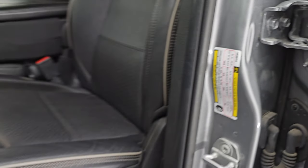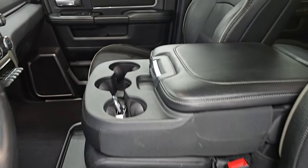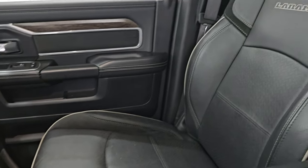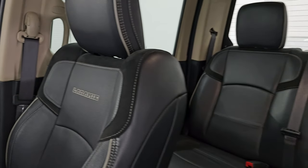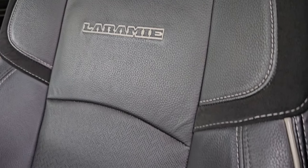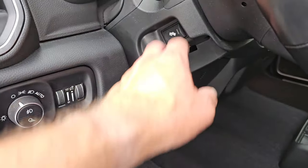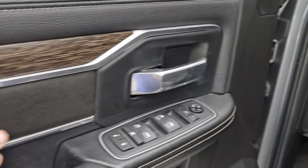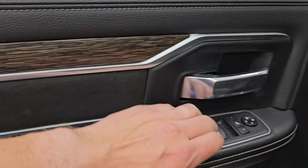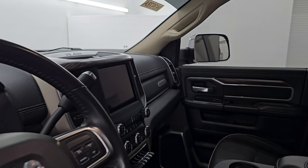Up front, the Laramie Level 1 package gives you the black leather and suede 40-20-40 split bench seating — no rips or tears on those seats, and it smells very clean inside. You get Laramie stitched into the backrest and driver's side lumbar. Factory floor mats, auto headlamps, power pedals, power windows, locks, and mirrors. You get the suede insert on the doors as well as wood grain trim. The mirrors do power fold in — I always like showing both sides working properly.